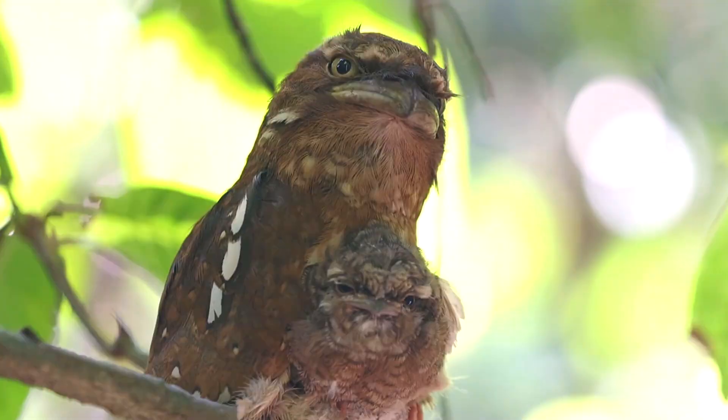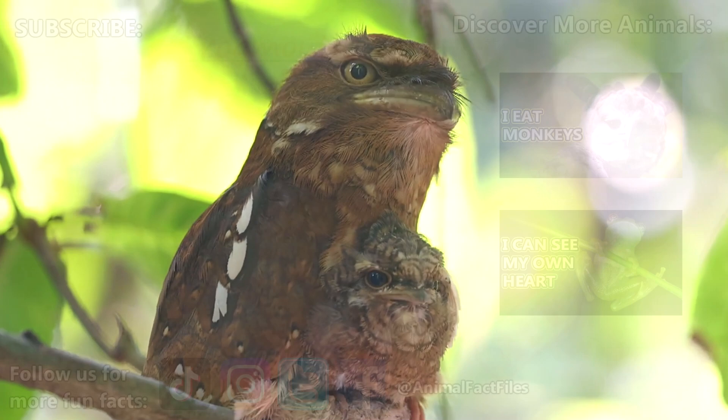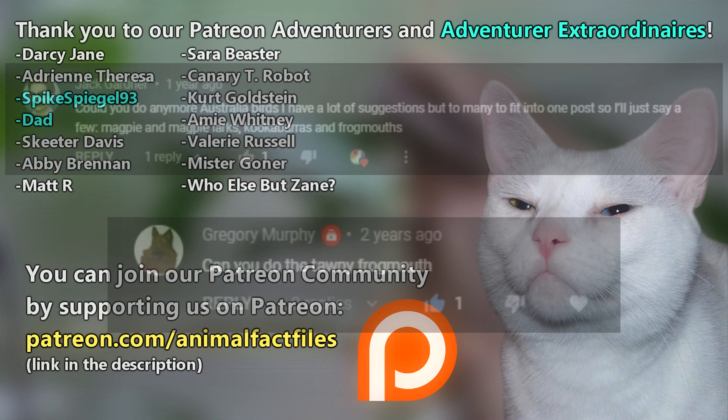Many people aren't aware of the existence of these birds, so hopefully this video will help spread some awareness. For more facts on frogmouths, check out the links below. Give a thumbs up if you learned something new today. Thank you to our patrons and everyone else for their support of this channel, and thank you for watching Animal Fact Files.